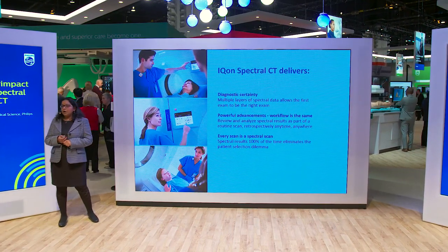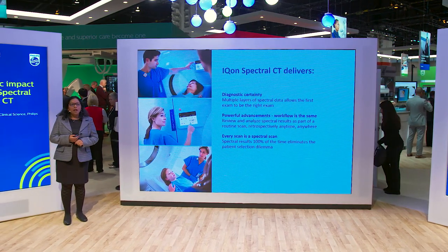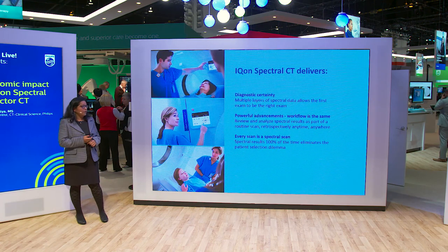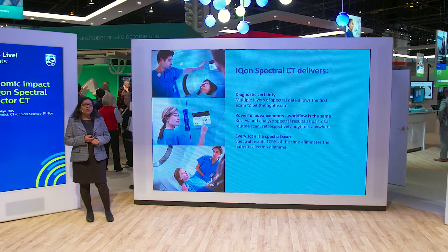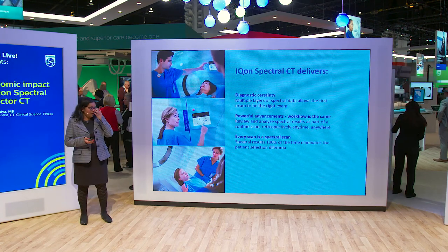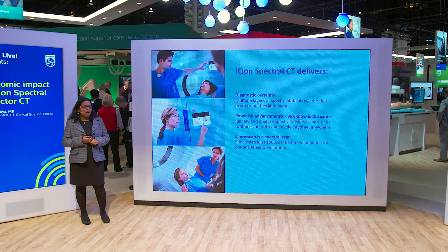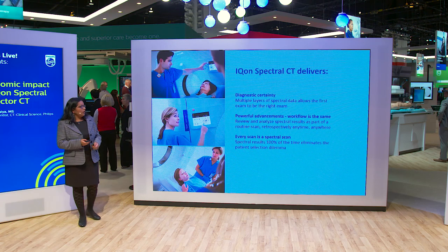ICON truly delivers on three different benefits. The different spectral results that ICON offers allow you to add additional information, increasing your diagnostic confidence and making your first exam the right exam. Your workflow remains the same with ICON, and therefore all your spectral results are retrospectively available throughout your enterprise anywhere and everywhere. Since spectral data is available 100% on all your exams, it eliminates the dilemma of whether you want to turn spectral on for certain patients or not.